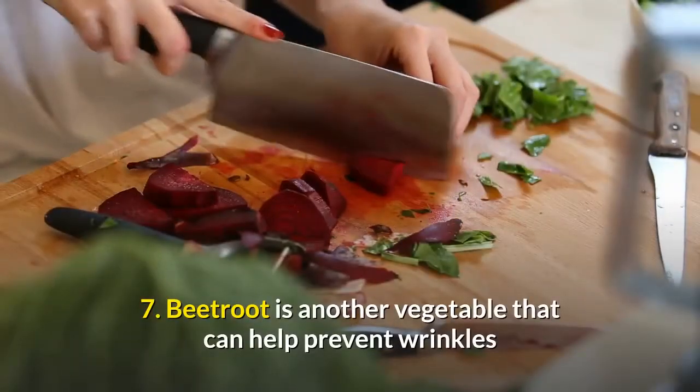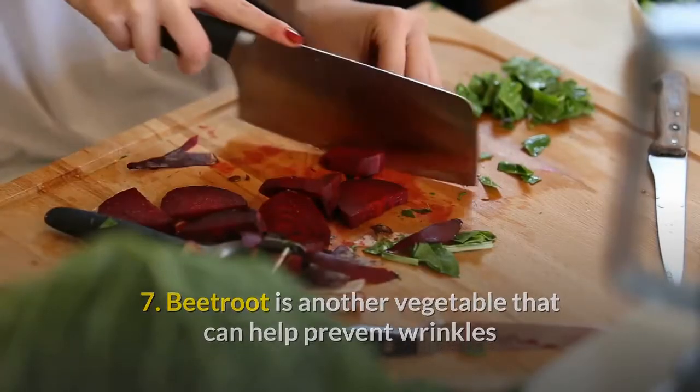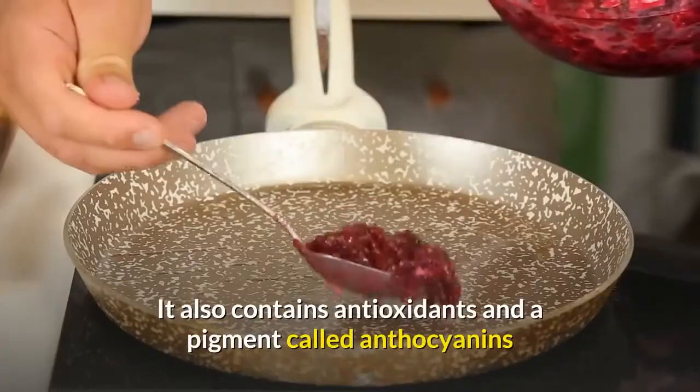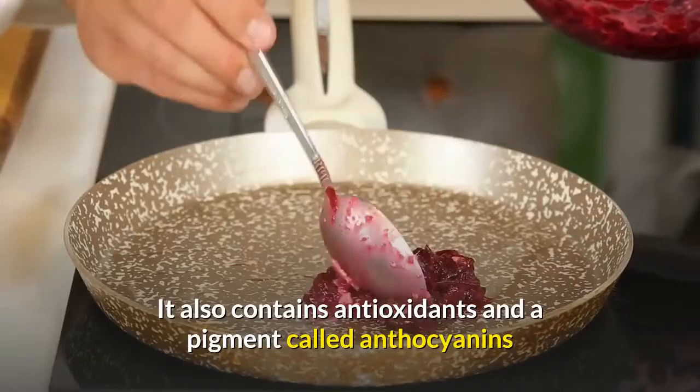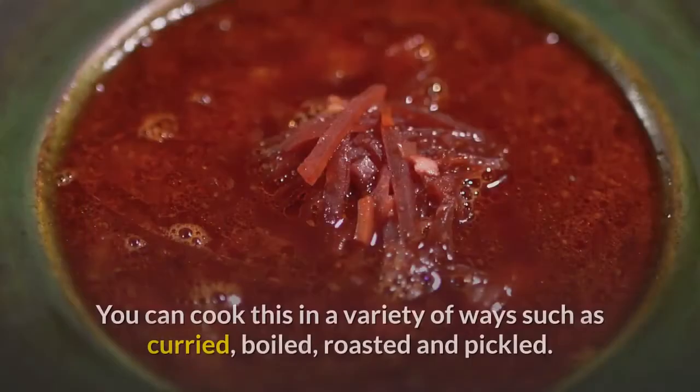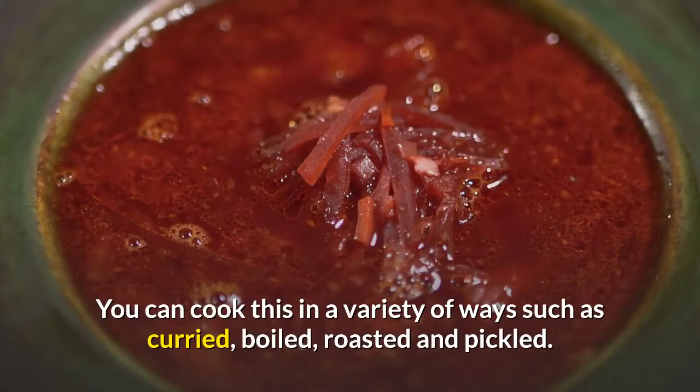7. Beetroot is another vegetable that can help prevent wrinkles, as it is low in calories and high in fiber. It also contains antioxidants and a pigment called anthocyanins that are known to support collagen production in the skin. You can cook this in a variety of ways, such as curried, boiled, roasted, and pickled.